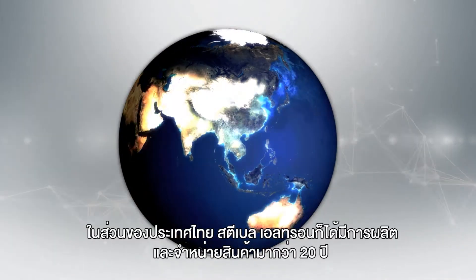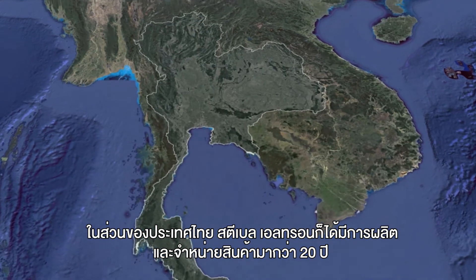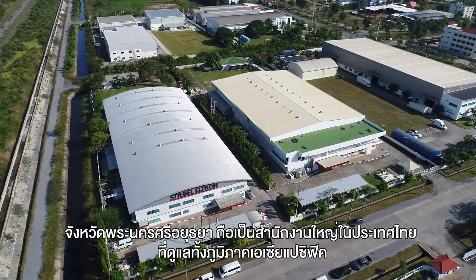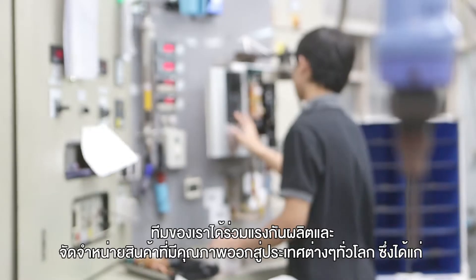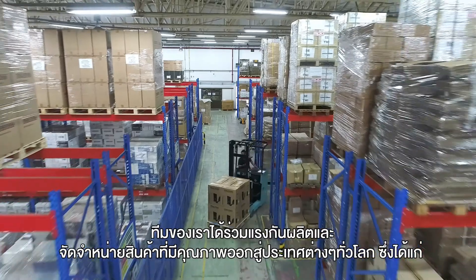For 20 years, we have been providing consumers in Thailand with Stiebel Eltron products. Ayutthaya, Thailand was selected as the headquarters for Asia-Pacific. We are very proud of our team for their dedication in producing and distributing our high-quality products to many countries worldwide.